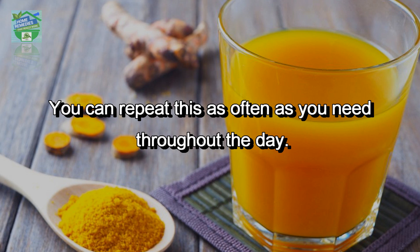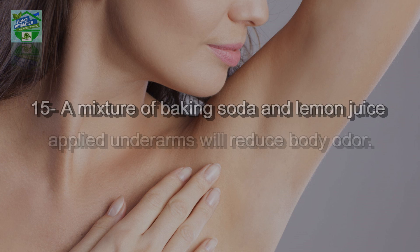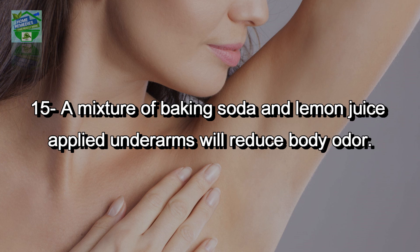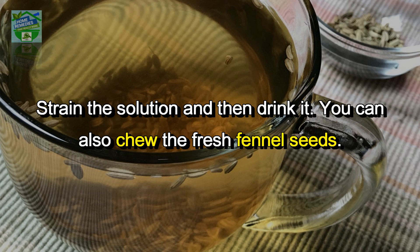Number fourteen: a drop of garlic juice into your ear helps to relieve the pain of an ear infection. Number fifteen: a mixture of baking soda and lemon juice applied under the arms will reduce body odor. Number sixteen: add a few fennel seeds in a pot of hot water and boil for five minutes on low heat. Strain the solution and drink it — you can also chew fresh fennel seeds. This is a very effective home remedy for gas and bloating.